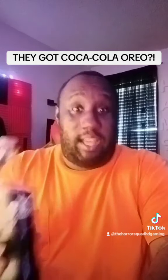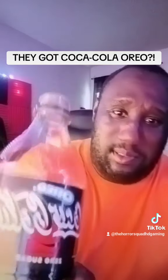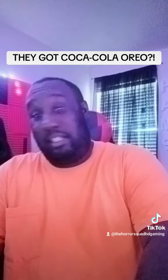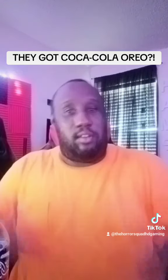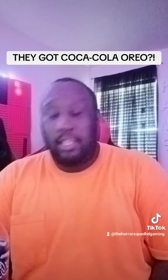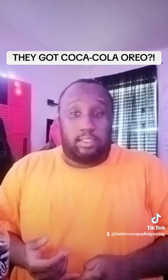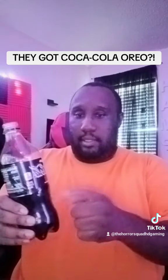But if y'all like Coca-Cola, this is good. But Oreo? Really? People? I don't know. But I will give it my review — this is actually pretty good. So if y'all want to try it, y'all can find it at Walmart or at the gas station, because the only place I was able to find it was in the soda refrigerator.